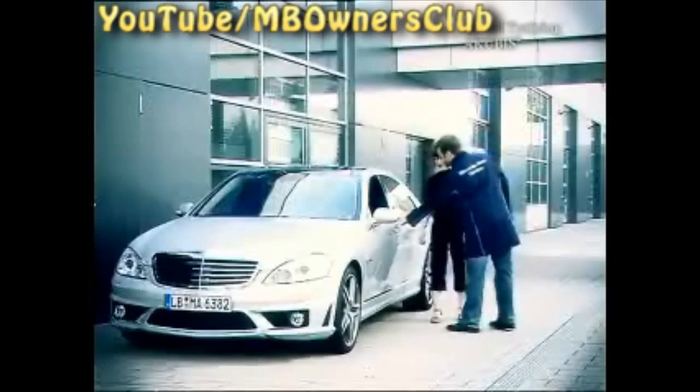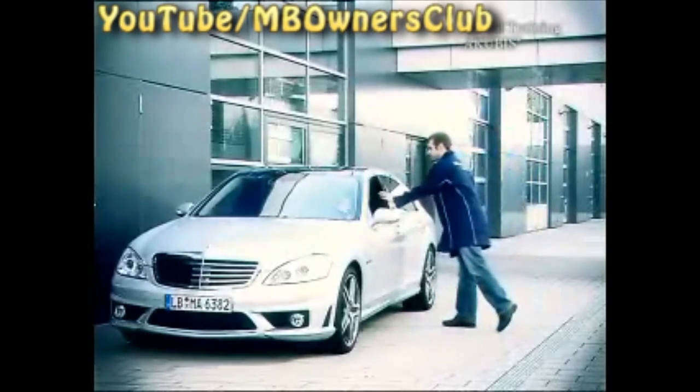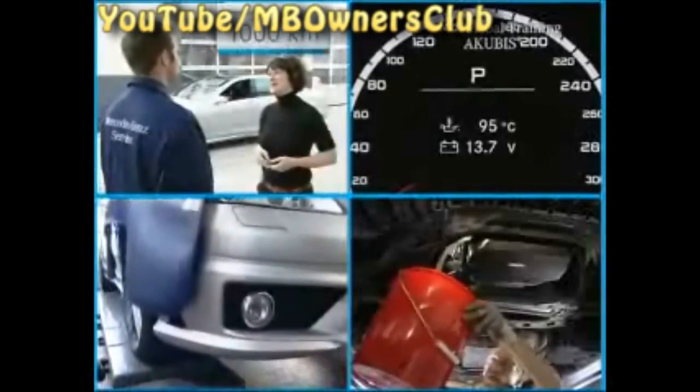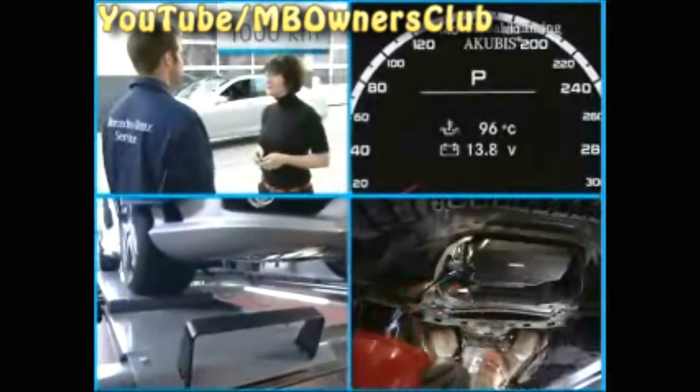With that, everything is ready for the oil consumption measurement to take place. Give the vehicle back to the customer and ask her to return after driving another 1,000 kilometers. Then weigh the oil again. Repeat the steps shown, making sure that the second measurement is carried out in the same place with the same car lift — this is important to avoid inaccuracies.